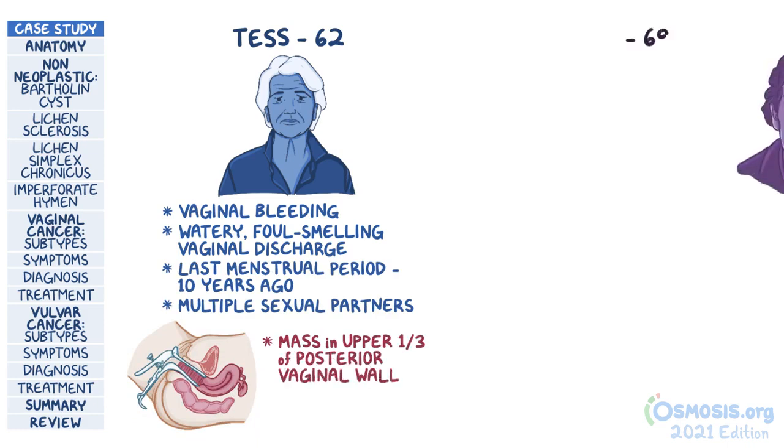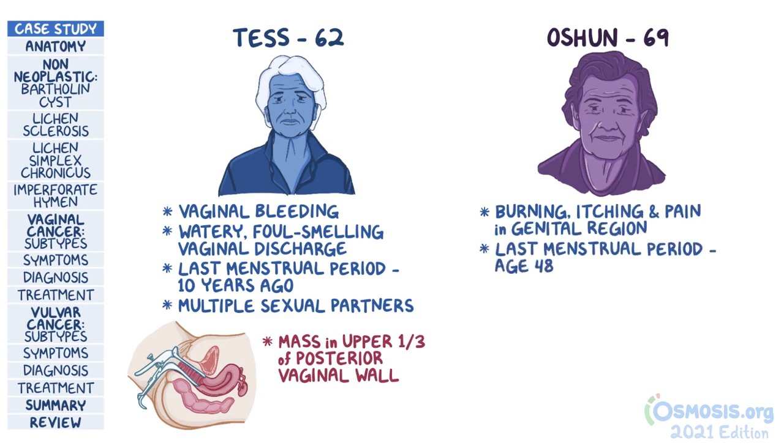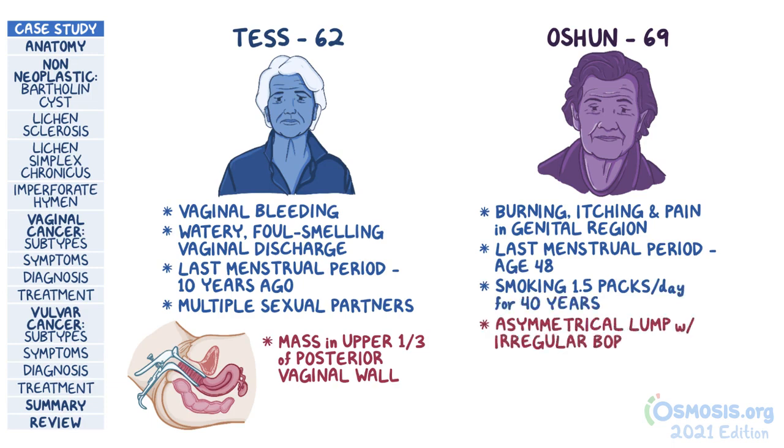Later that day, 69-year-old Ocean comes to the physician's office complaining of an intense burning sensation, itching, and pain in her genital region. Her last menstrual period was at the age of 48. On further history, she has been smoking 1.5 packs daily for 40 years. On examination, a white, asymmetrical lump with irregular borders and 1.2 cm in size is seen in the right labia majora.